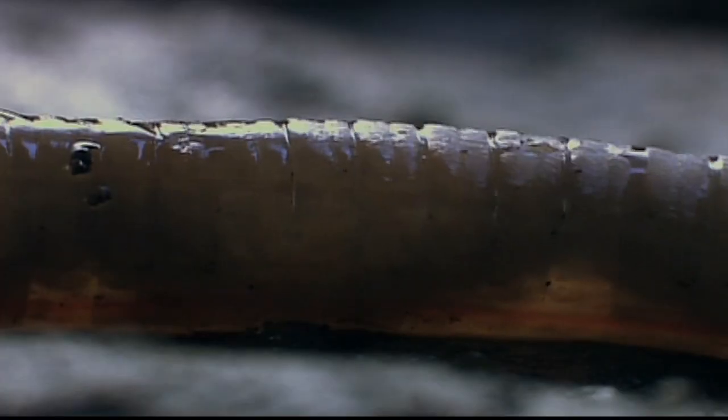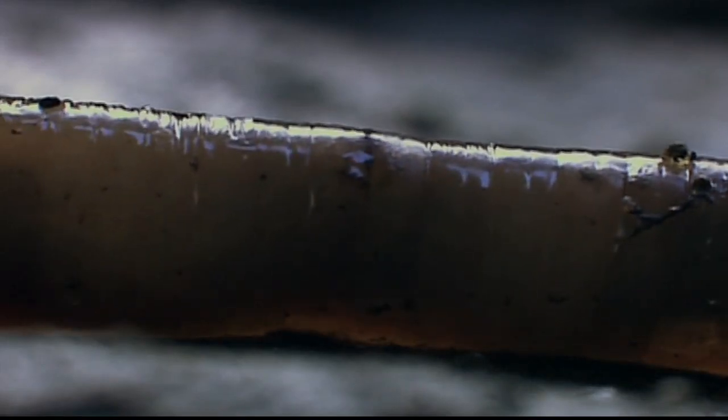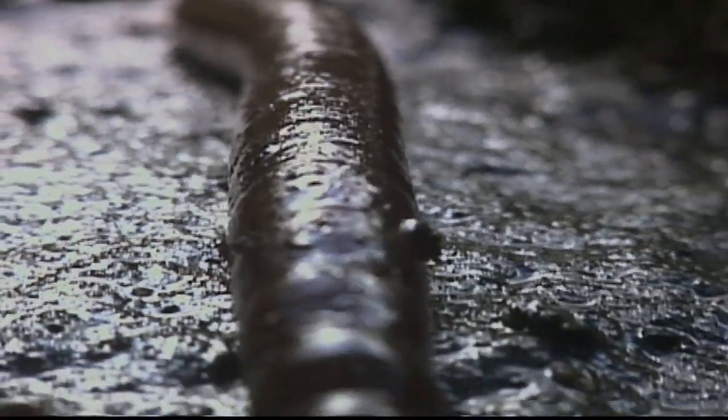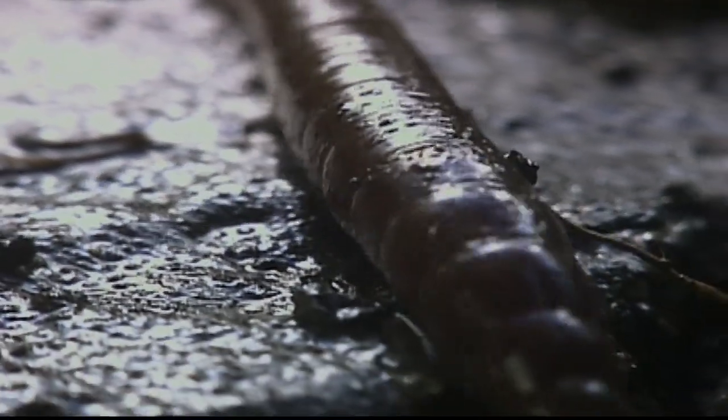Earthworms can live up to seven years, and some species reach 20 feet in length. Their simple cylindrical bodies can push, pull, and slide themselves into any nook and cranny.